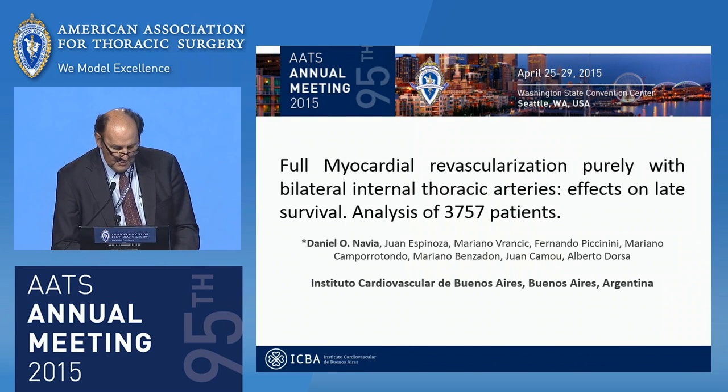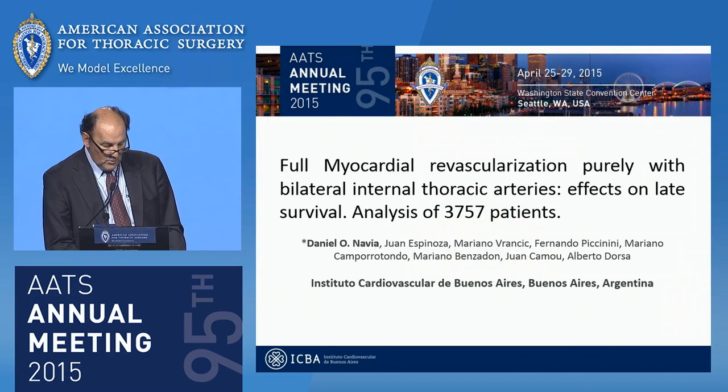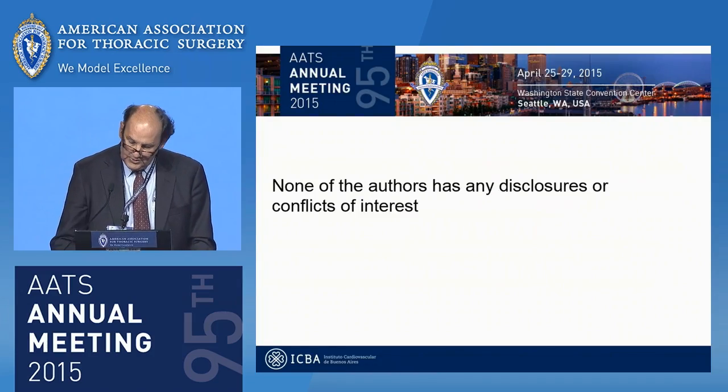Dr. Sando, Dr. Pomar, members and guests, I would like to thank the Association for the privilege to present our work. Disclosures.